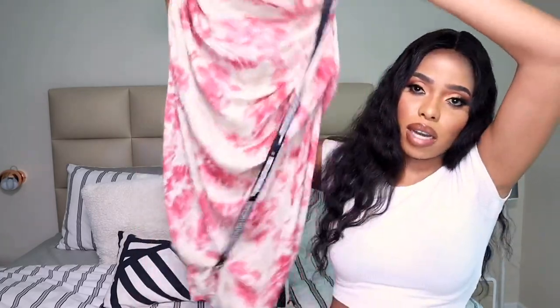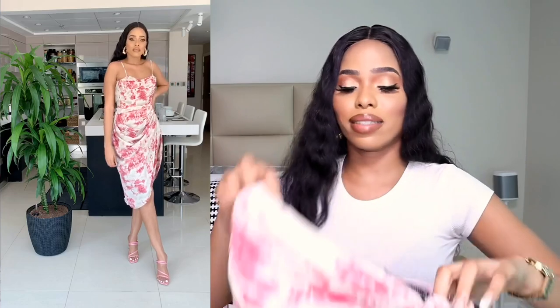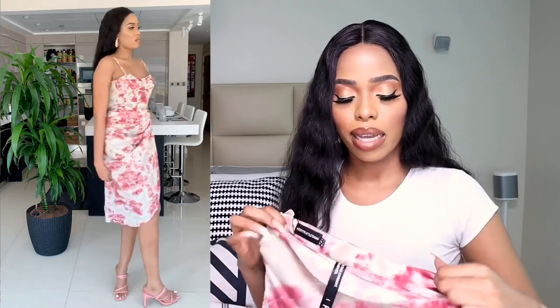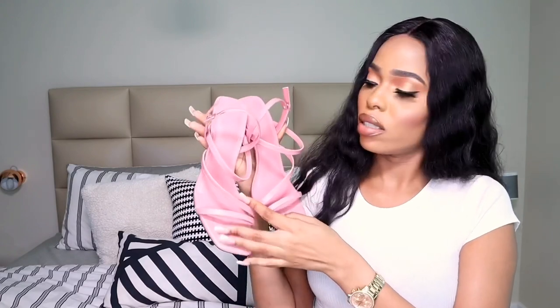Then I have the skirt from Pretty Little Thing. I really like it — the material is not bad and I don't think it's see-through. Because I'm tall there's a long slit opening which makes it very long on me. I took size small — Europe 36 — and the waist fits really nicely. No problem on the hips either. I'll leave all my sizing details in the description below. This pink color is really, really nice.